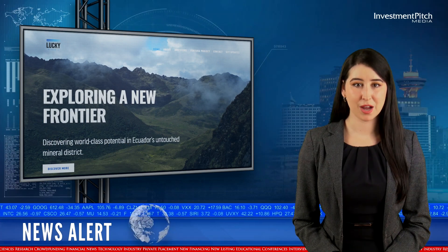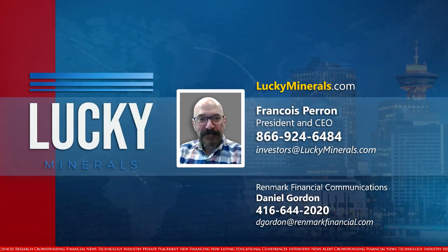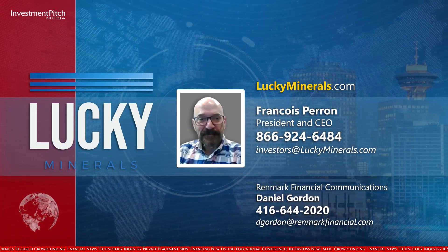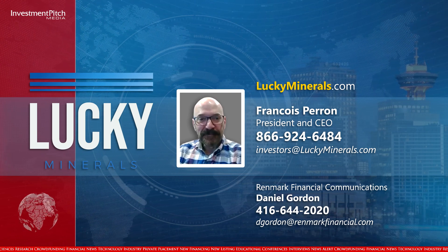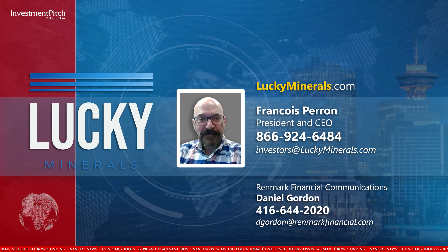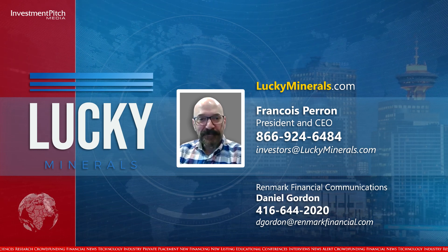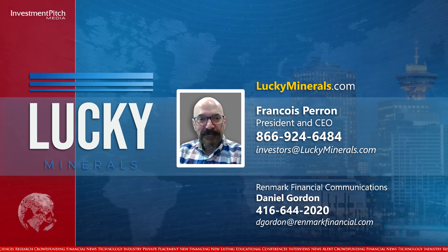Thank you, François. The shares are trading at 12 cents. For more information, please visit LuckyMinerals.com, contact François Perron, President and CEO at 866-924-6484 or by email at investors@LuckyMinerals.com. Investor Relations is handled by Daniel Gordon at Renmark Financial, reachable at 416-644-2020 or dgordon@RenmarkFinancial.com. I'm Ebony North for Investment Pitch Media.